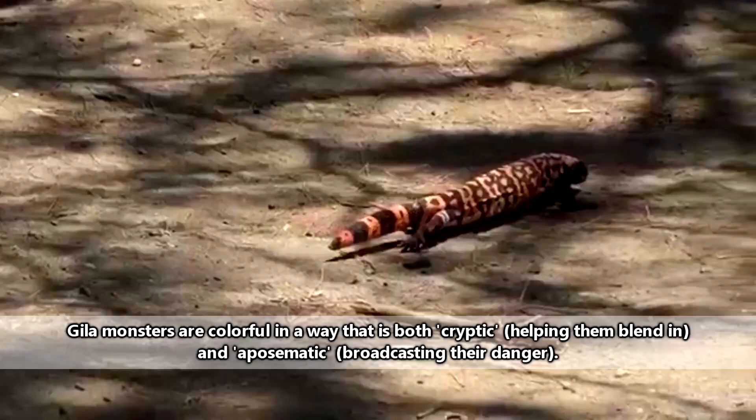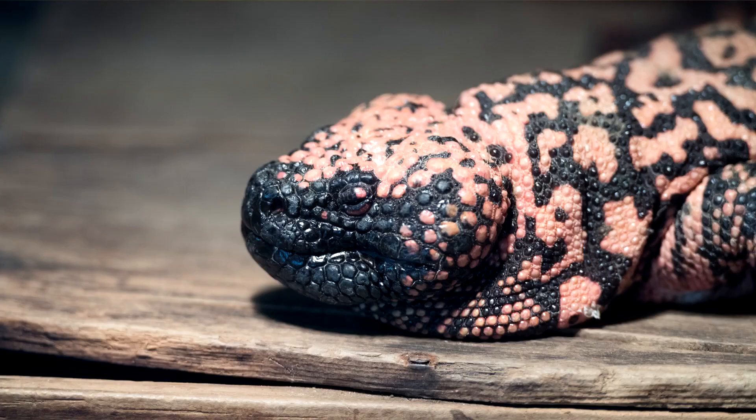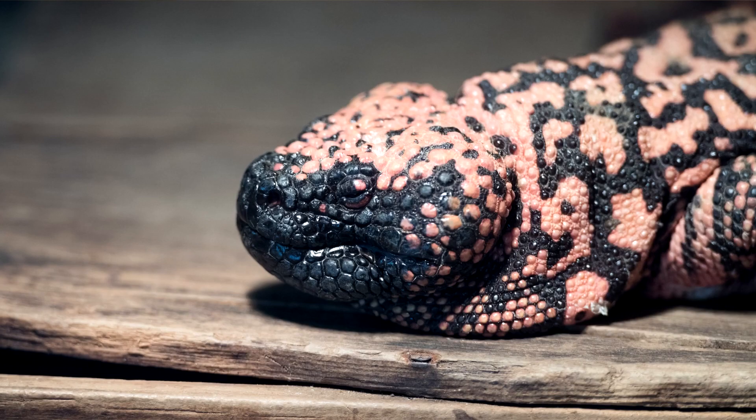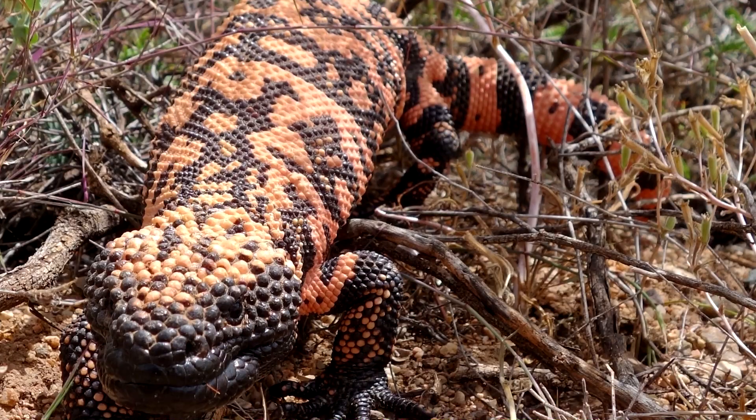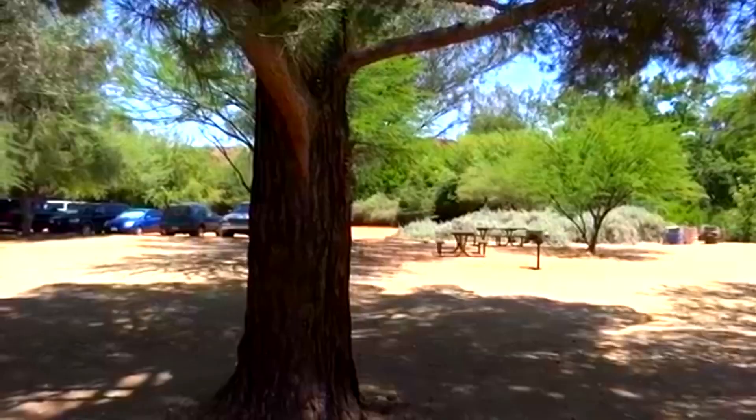Gila monsters are generally considered sluggish animals. If they feel threatened, they'll hiss and posture at an imposer to try and warn of their gnarly bite. If this isn't enough to scare away an attacker, the Gila monster will bite down with sharp teeth. These teeth come with grooves that direct the venom from the Gila monster's lower jaw — yes, this is opposite to snakes — into the wound. In humans, this causes pain, bleeding, and vomiting, among other symptoms.